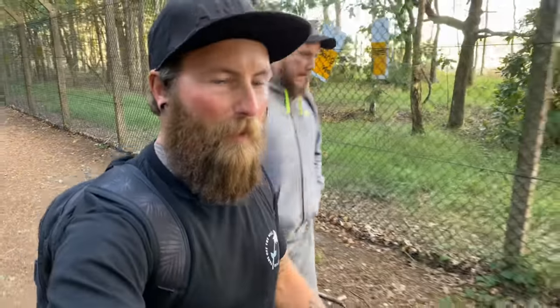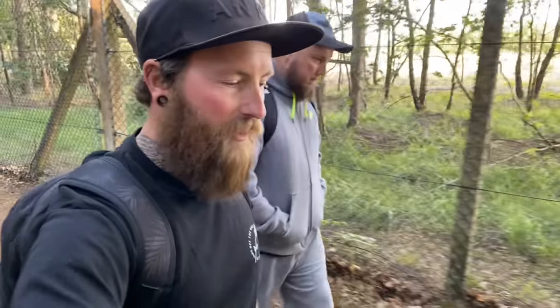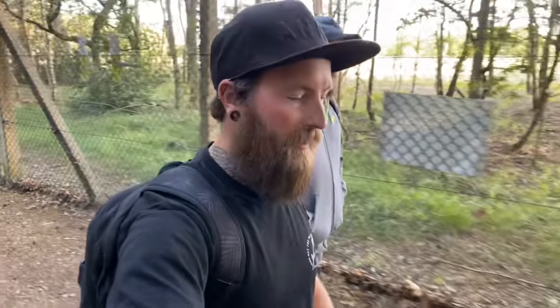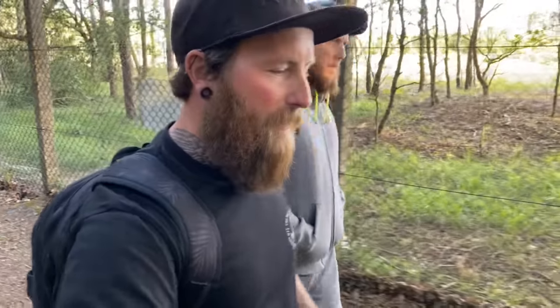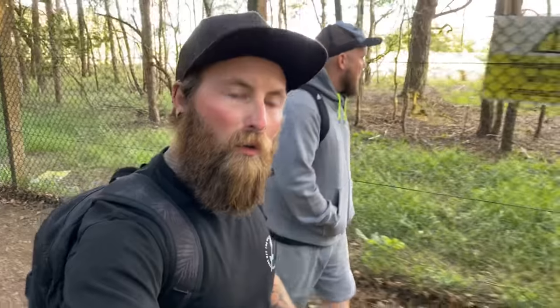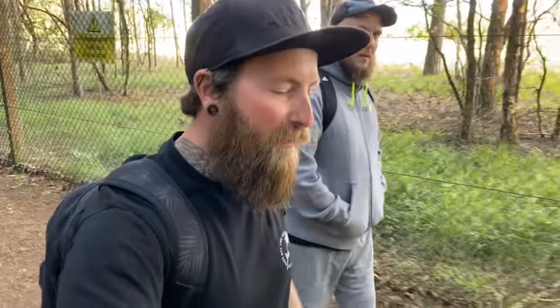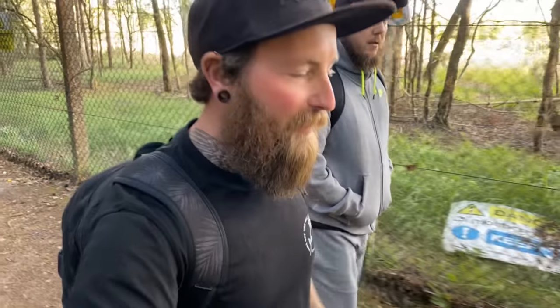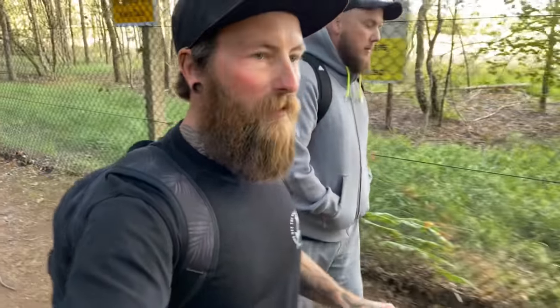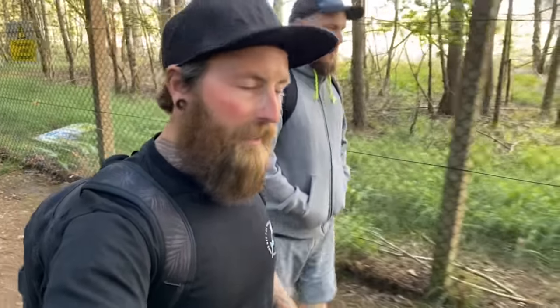Hello guys, welcome back to the channel and welcome to today's video. Me and Lee have just arrived at the location which is Pystock. Pystock was a jet engine testing facility where they developed the V-Bomber, the Harrier, the Tornado and also Concord's engines. The Concord's engines could actually be tested up to 2,000 miles an hour here. It's pretty impressive. I will link all of the information about the old site in the description below. Right now we're going to go and find a way in and show you guys what's left inside this incredible site.